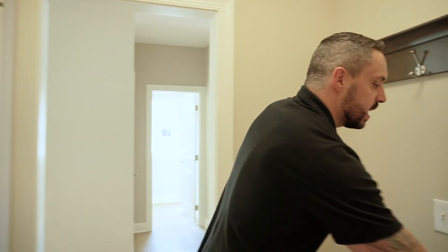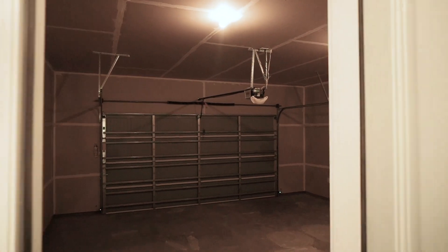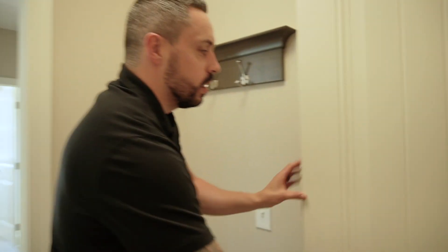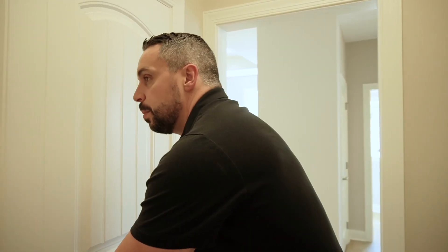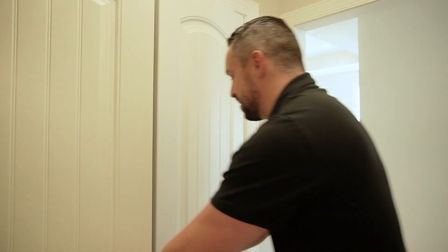Right off of the laundry room, you're going to have the two-car garage — really, really tall ceilings in there. And then we have the mud room off of the garage with coat closets — plenty of room for all the coats here in the Minnesota winters. Get your gloves, all of that in there.